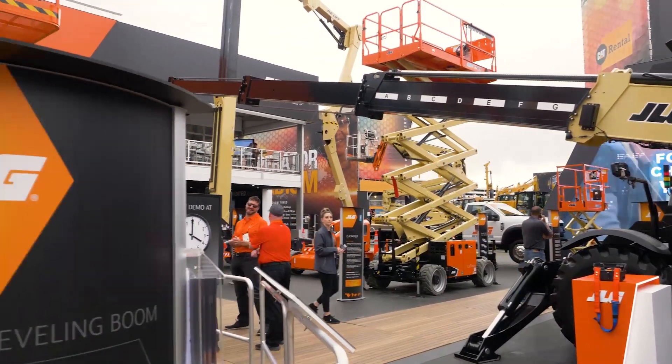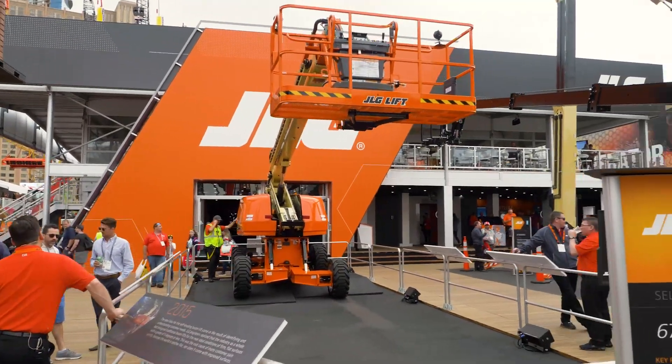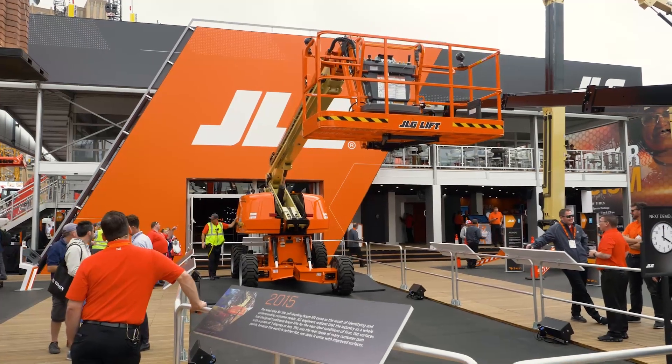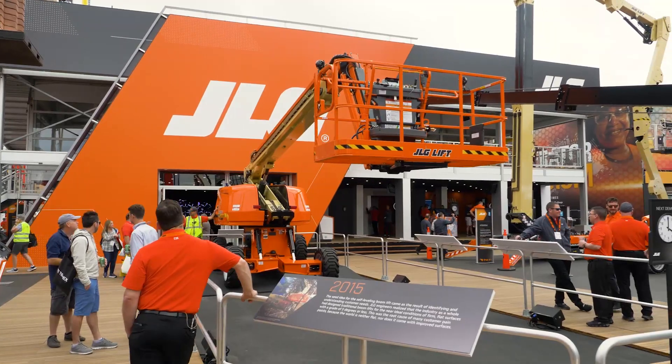Right in front of me we have a self-leveling chassis technology demo. It is a brand new product, available later this year — a product that we've been developing for several years that is being launched at the show today.